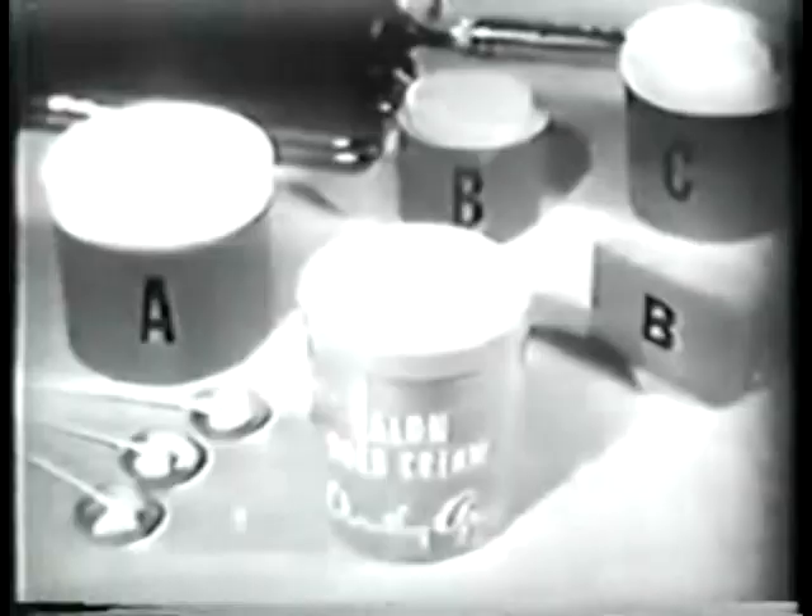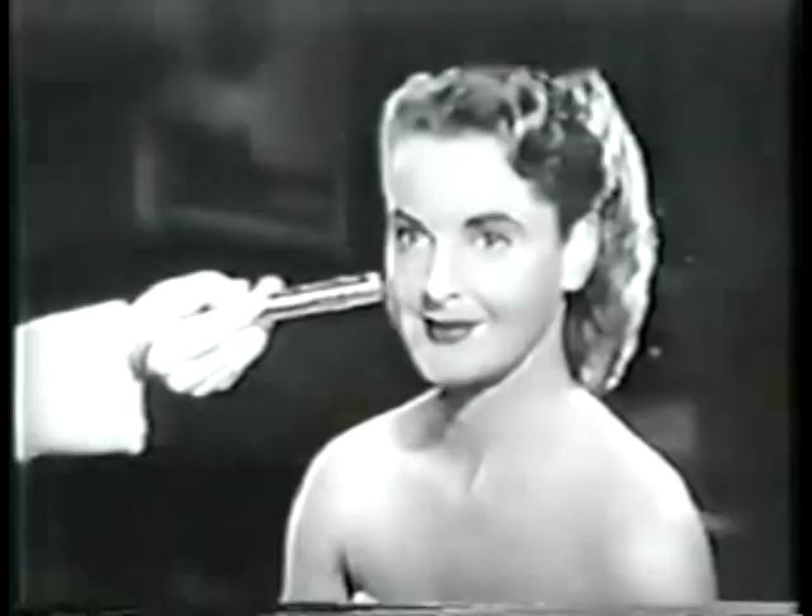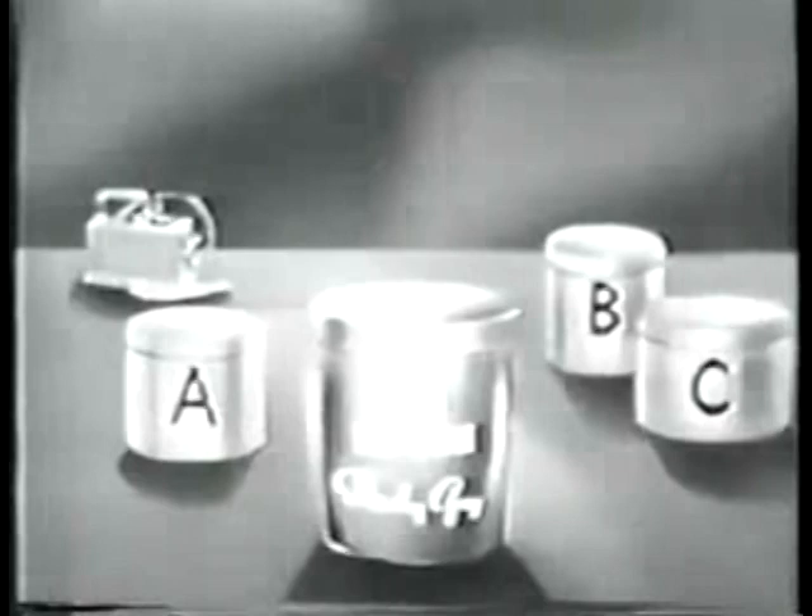That's why cleansing tests were made by an independent testing laboratory. This same kind of dirt was made just radioactive enough to register on a Geiger counter. Leading cleansing creams, complexion soaps, and Dorothy Gray Salon cold cream were used to remove this dirt.